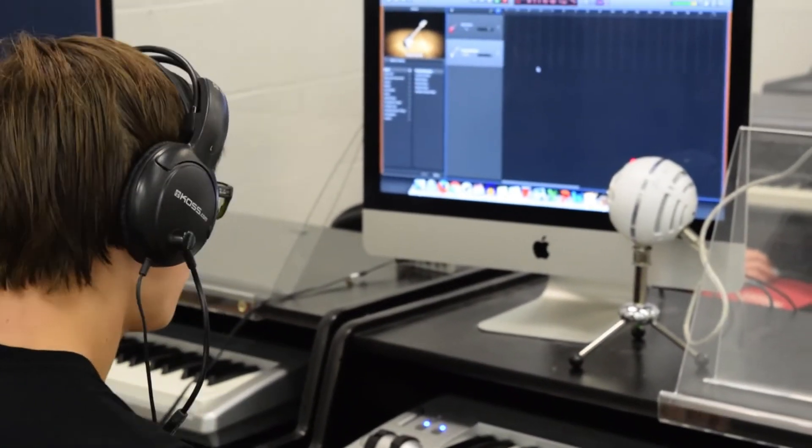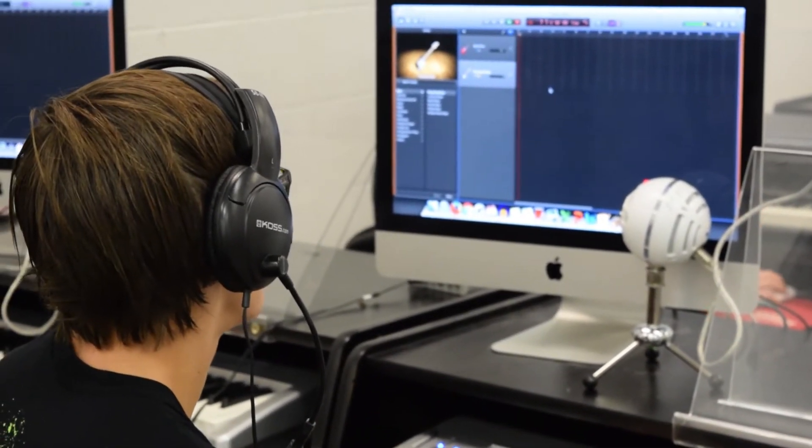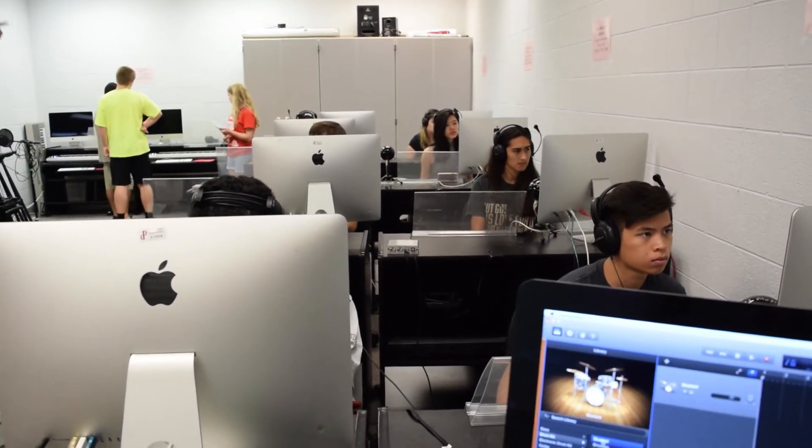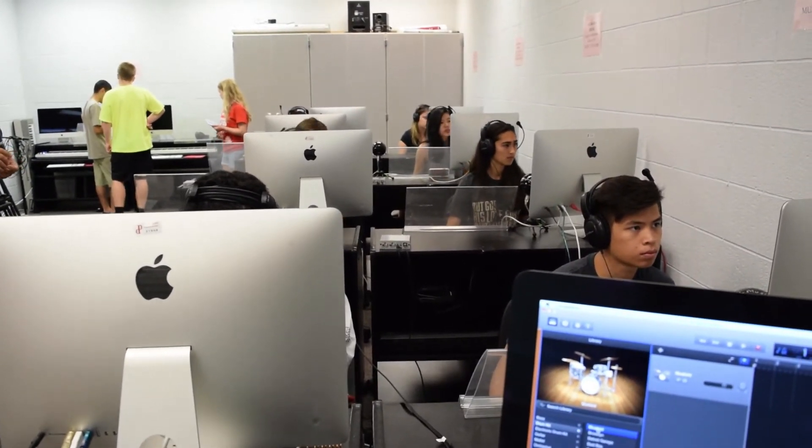I learned how to use GarageBand — didn't know how to use that before I started this camp. And I learned how to compose more. When scoring a film, I learned what kind of mood to set and why it's important. If I ever want to get into music production, which I think is a possible path for me, I now know how to do different types of skills like layering music and producing it, and setting a mood for different types of things.